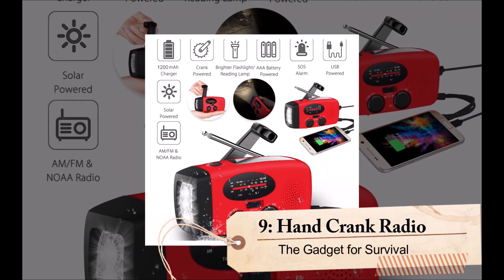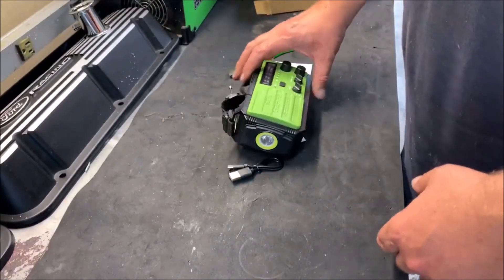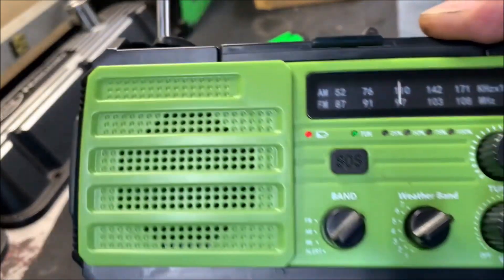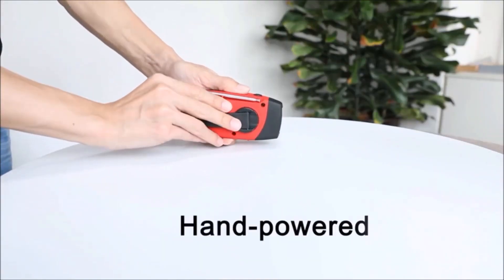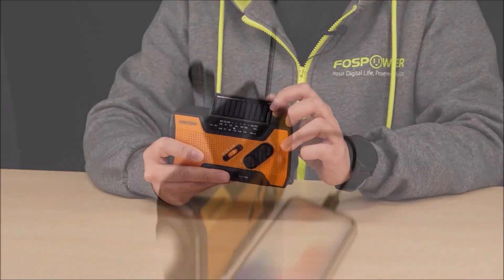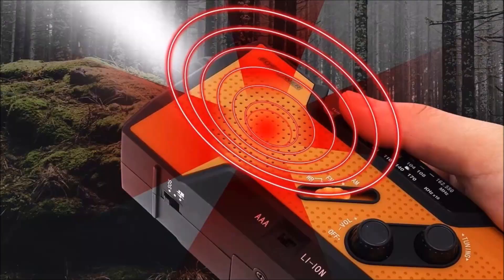Number 9: Hand Crank Radio. A hand crank radio is a critical tool to have during emergencies when power sources may be limited or entirely unavailable. This type of radio is powered by a hand crank, allowing you to generate power and listen to news updates, weather reports, and other vital information. These radios often come equipped with various tuning options.